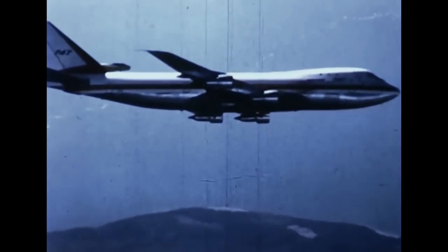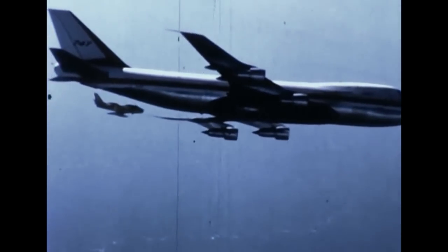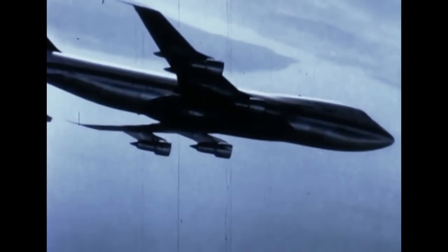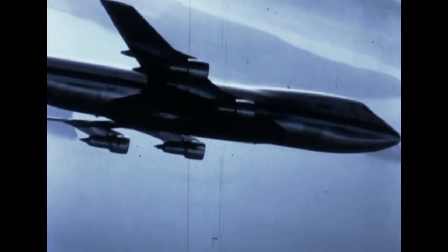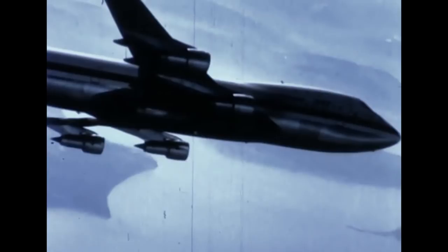In designing the 747, the internal space was a challenge, a challenge that had to be met before the airplane was offered to customer airlines. This film shows how one design objective was realized: that of using the area below the main deck for baggage and revenue cargo.